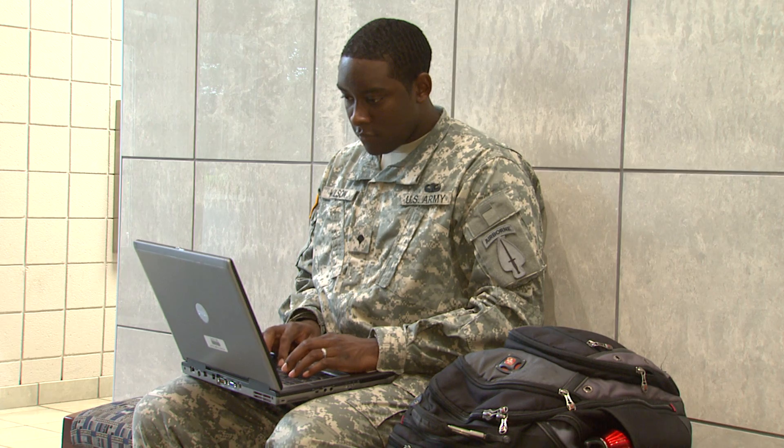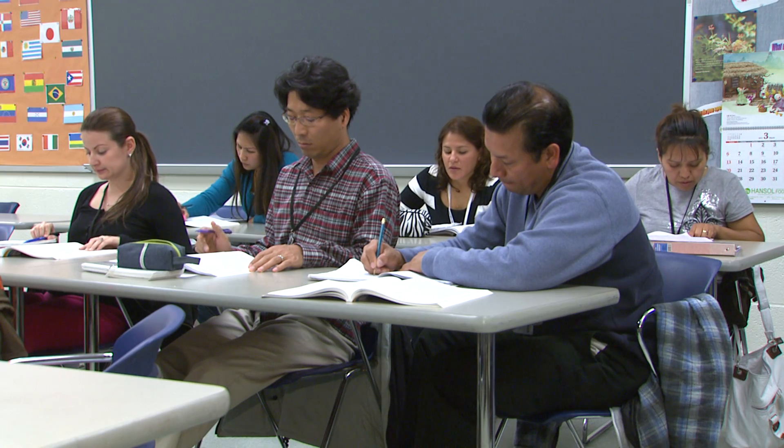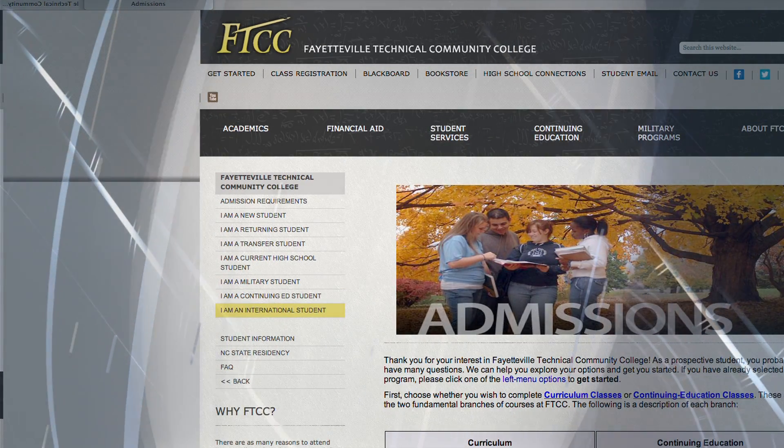Military students must submit an application via a portal. If you are a military or international student considering Fayetteville Technical Community College, you will have additional steps to complete as part of the application process. These requirements are outlined on the military and international links on FTCC's website.